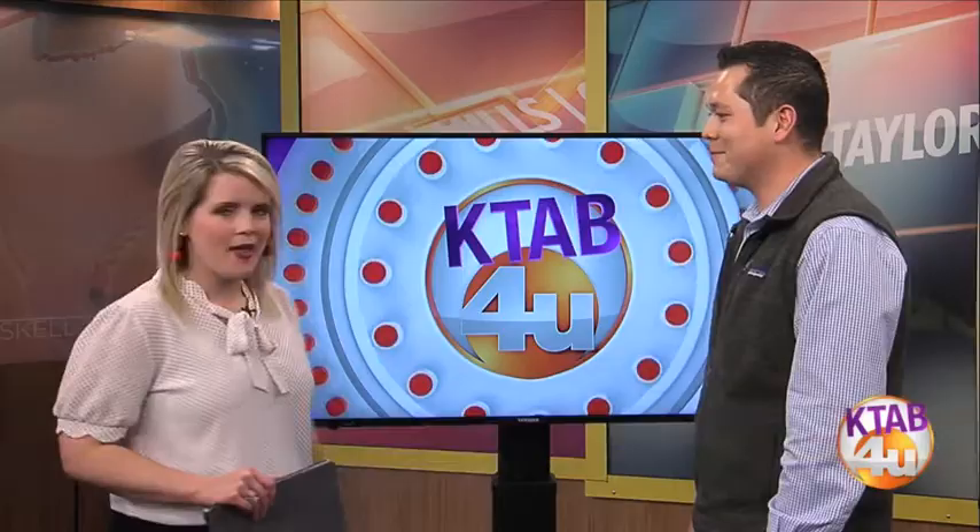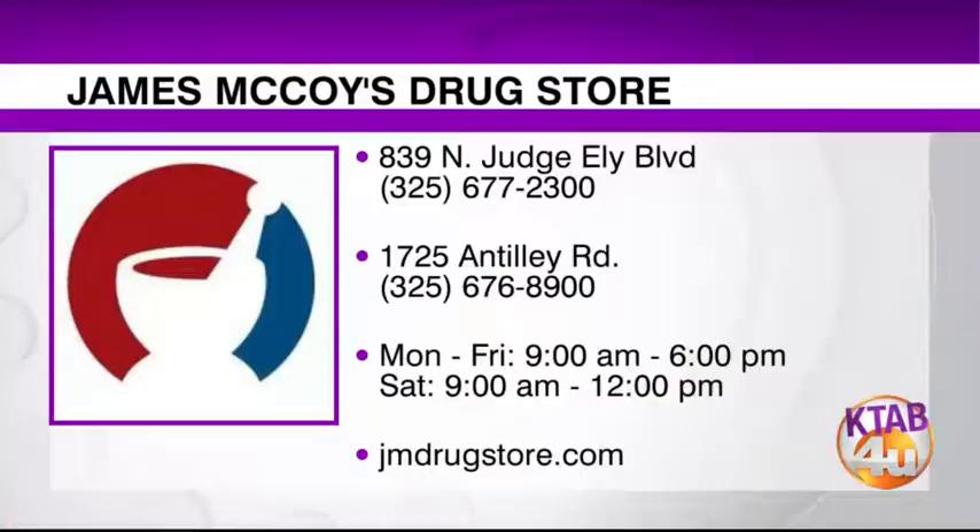We appreciate you coming on today. If you want to know more about compounding, you can visit James McCoy Drugstore. Locations are on the north and south sides of town, open Monday through Friday from 9 to 6 and Saturday from 9 to noon. For more information, visit jmdrugstore.com.